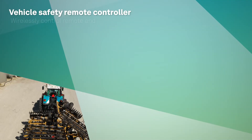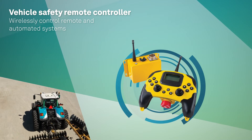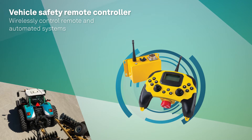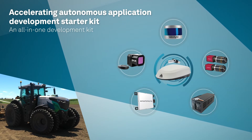Vehicle Safety Remote Control: an easy-to-use software tool for reliable operation of remote and automated systems with a wireless controller, accelerating autonomous application development.